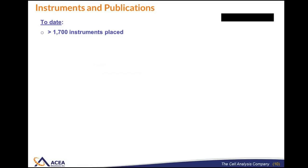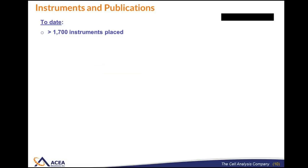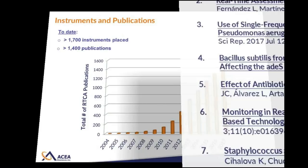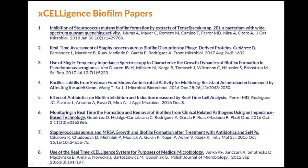Acceligence has been around quite a while. At this point we have over 1,700 instruments placed globally, resulting in over 1,400 publications. Here's a handful of papers — I would suggest taking a look at these as a good starting point for seeing how other people are using Acceligence. This recent paper is a nice example looking at quorum quenching. This particular paper looks at the use of phage enzymes to degrade an already established biofilm.